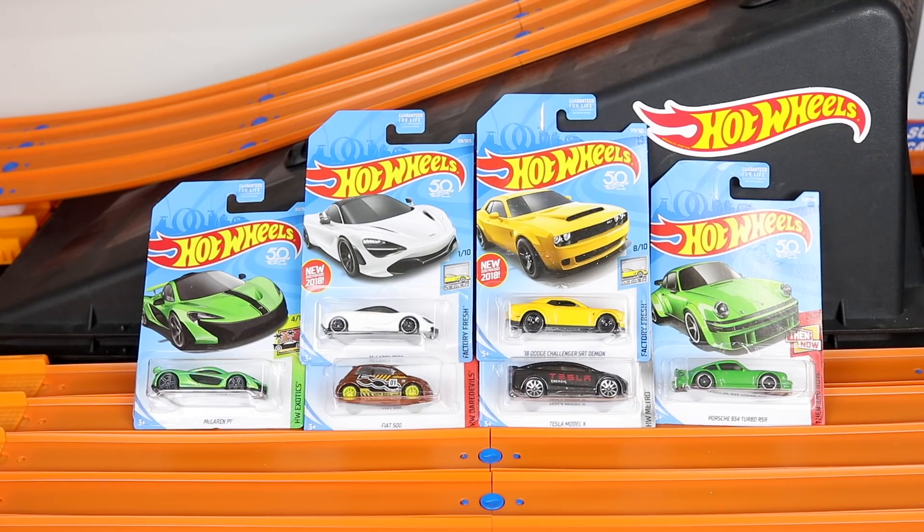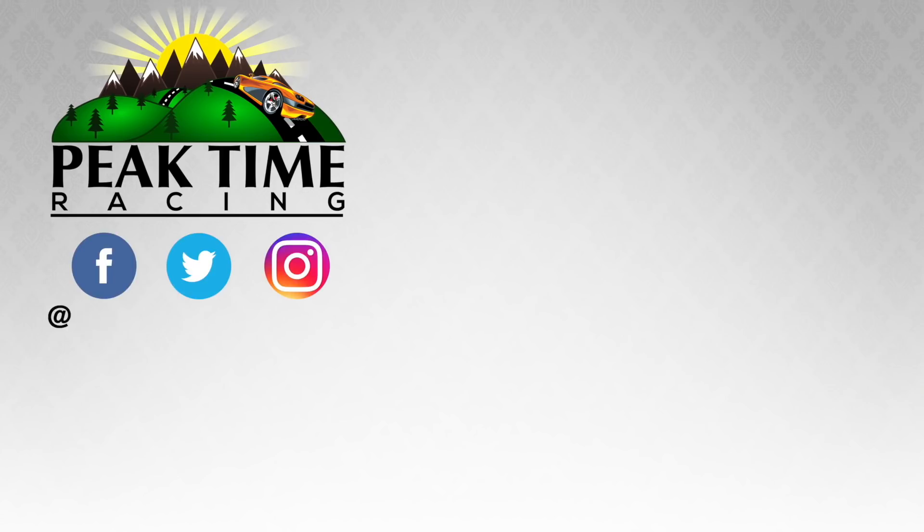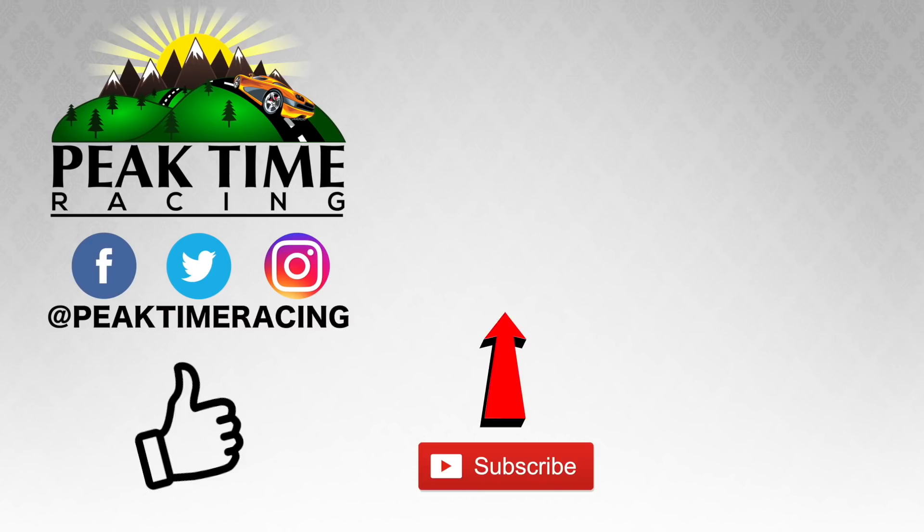Let me know in the comments down below which was your favorite car from the 2018 Hot Wheels P-Case. Thanks big timers for watching this video. Make sure you follow me on Facebook, Twitter, and Instagram. Don't forget to subscribe and throw this video a like. I'll catch you guys on the next video. Bye-bye.